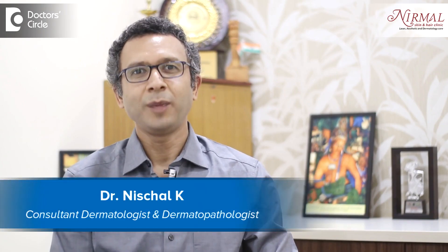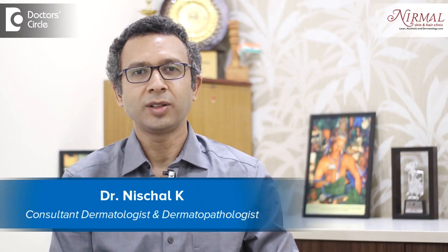Namaste, I am Dr. Nischal practicing as a consultant dermatologist at Nirmal Skin and Hair Clinic, Vijayanagar, Bangalore.